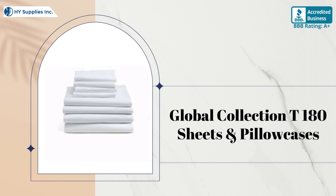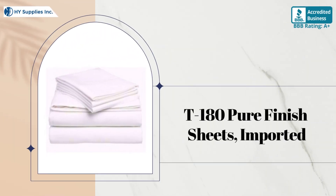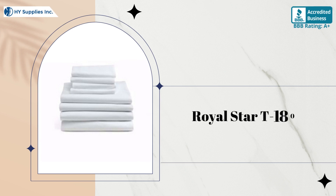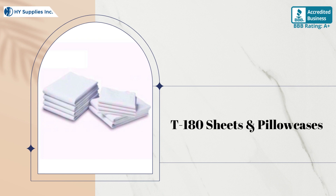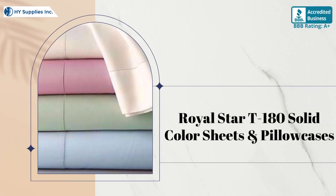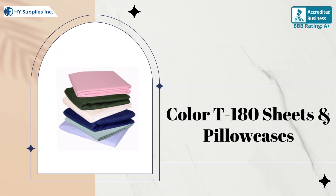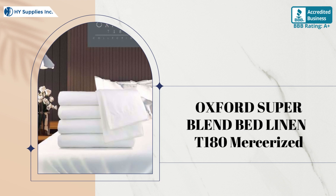Our collection includes: Global Collection T-180 Sheets in Pillow Cases, T-180 Pure Finish Sheets Imported, T-180 Pure Finish Sheets USA Made, Royal Star T-180 Hospitality Bed Sheets, T-180 Sheets and Pillowcases, T-180 CRF Sheets and Pillowcases, and Oxford Superblend Bed Linen T-180 Mercerized.